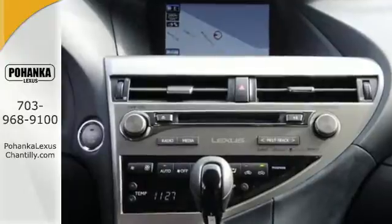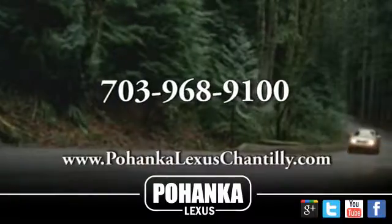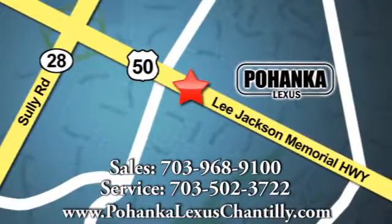A new expression of luxury. Take this RX 450h for a test drive today. Call us now for more information on this vehicle or visit today. We're conveniently located at 13909 Lee Jackson Memorial Highway in Chantilly.